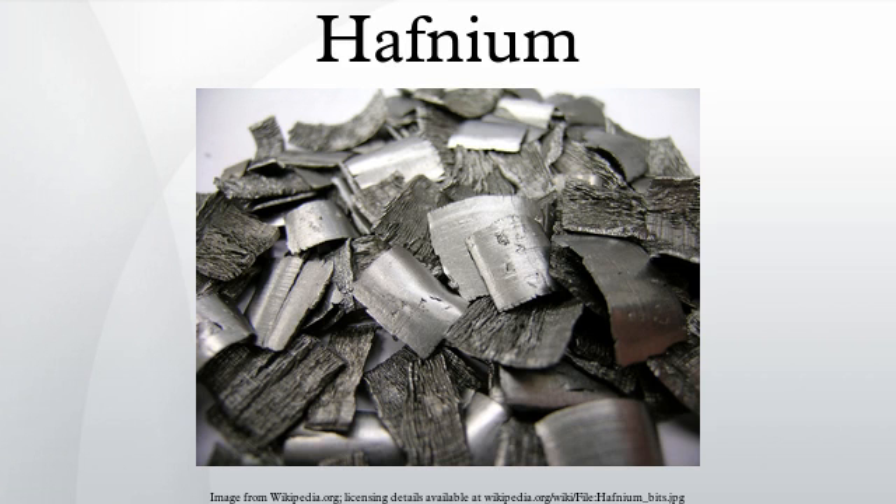Hafnium reserves have been estimated to last under 10 years by one source if the world population increases and demand grows. In reality, since hafnium occurs with zirconium, hafnium can always be a by-product of zirconium extraction to the extent that the low demand requires.